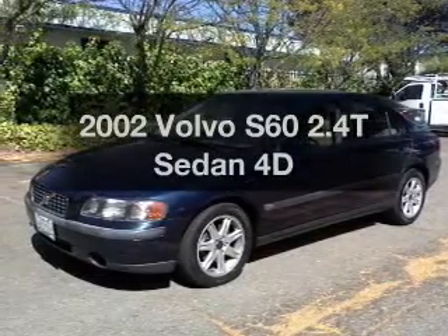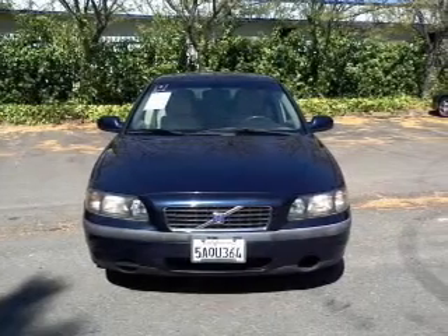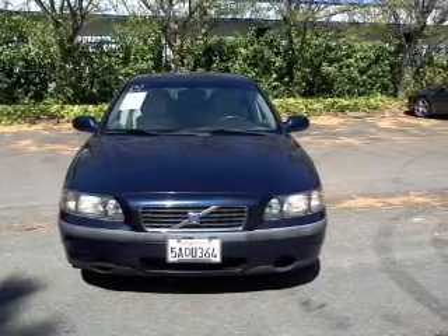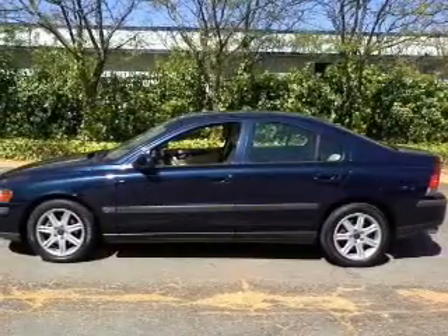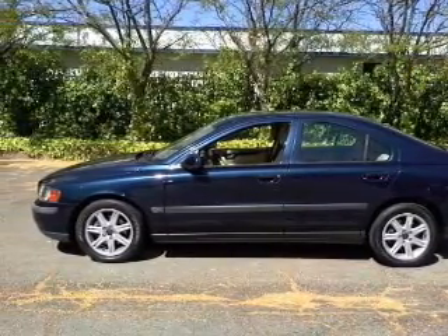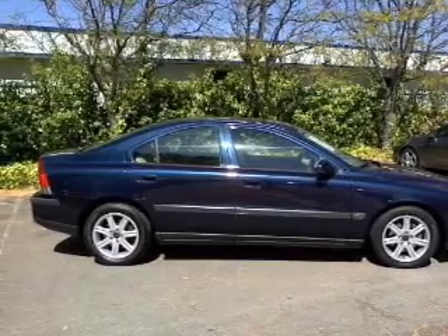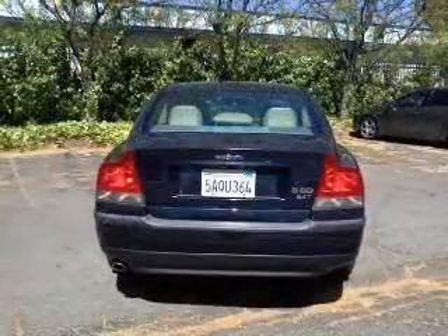Imagine yourself in this 2002 Volvo S60. If you're looking for an automobile with great attributes, look no further. With a reliable engine that responds smoothly to its automatic transmission, premium wheels give a more luxurious look. Brake safely with the anti-lock braking system. Let the outside in with a built-in sunroof.